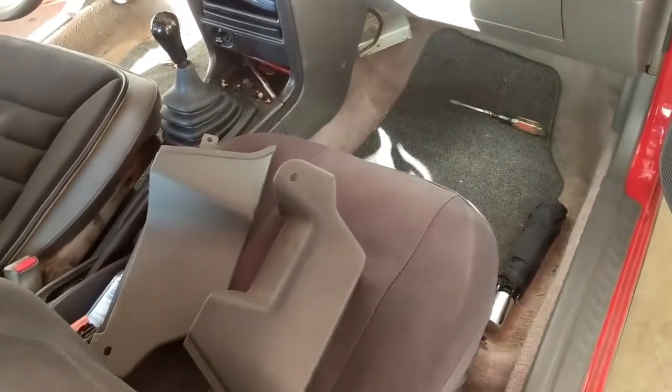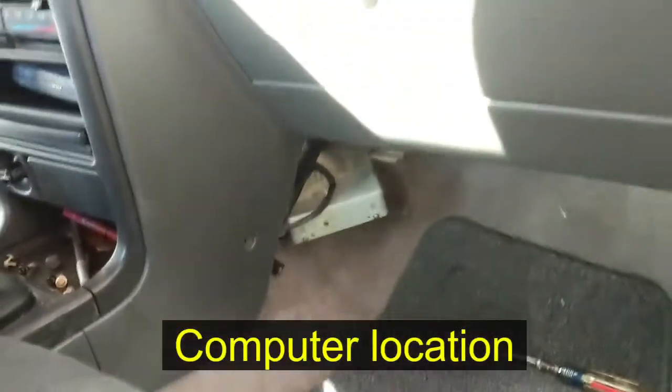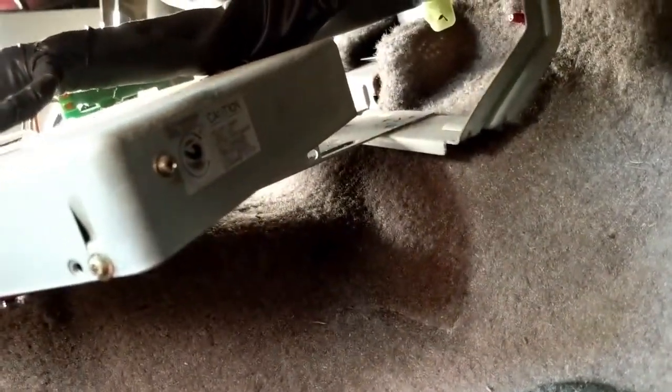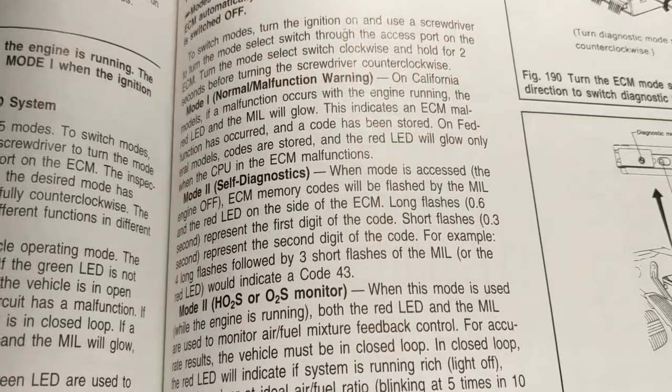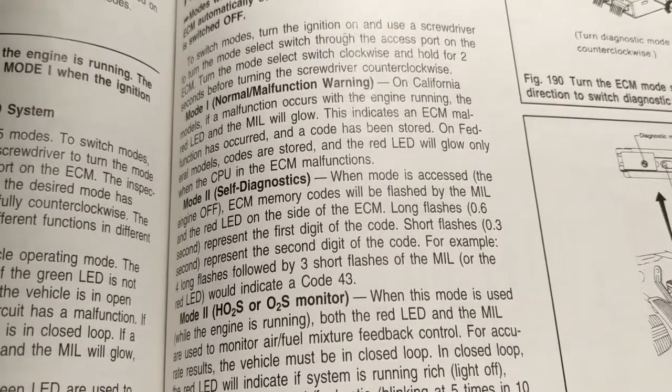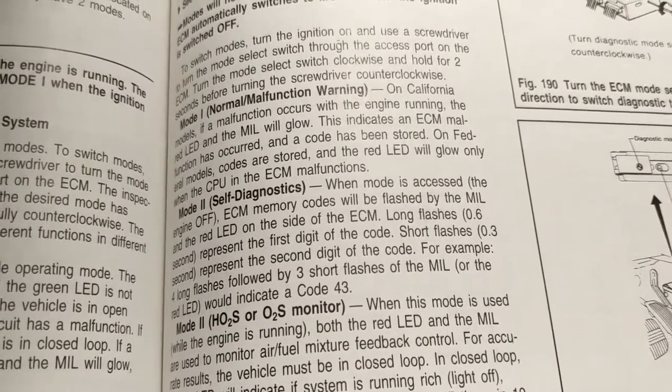Alright, we're gonna try to check the codes on this car, 1991 style. This is where the ECU is located. There's this little thing you spin back and forth — this little screw. Long flashes are the first digit of the code, and short flashes are the second digit.